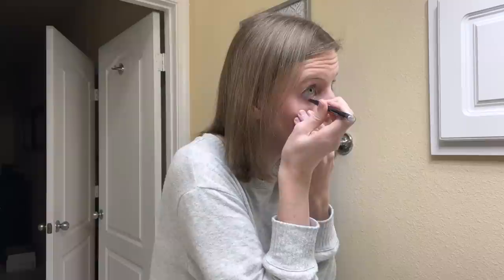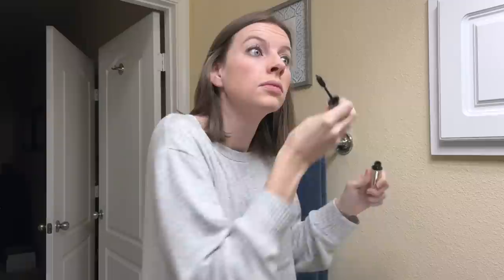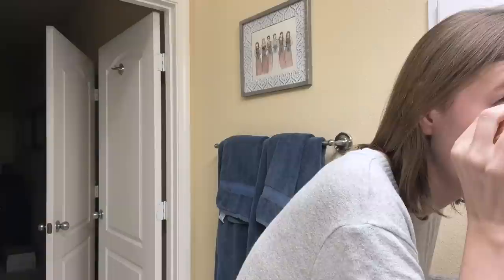Once I'm finished with my eyeshadow, I use CoverGirl black eyeliner — it's kind of like an eyeliner crayon. I put a little bit on the bottom and then use it at the top to outline my lash line. And then I use the Voluminous Million Lashes mascara. I've been using this one for a while and I really like how it makes my eyelashes look. I put it on the top lashes and also a little bit on the bottom.